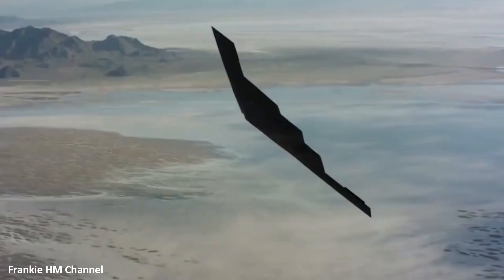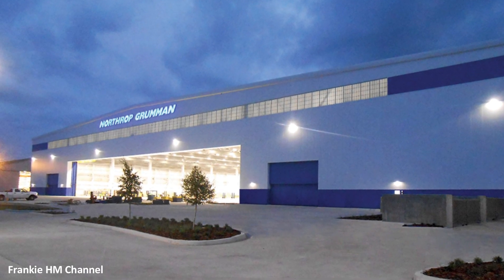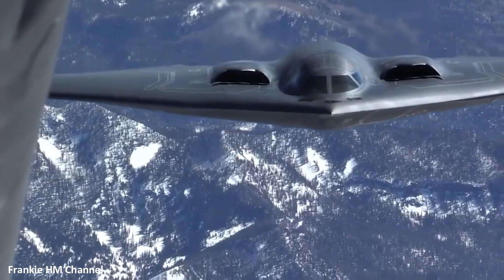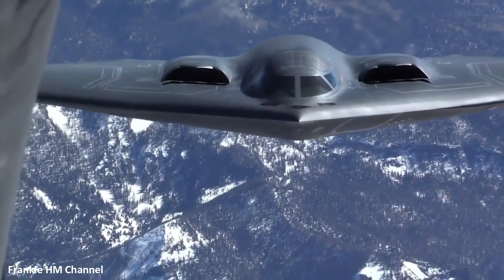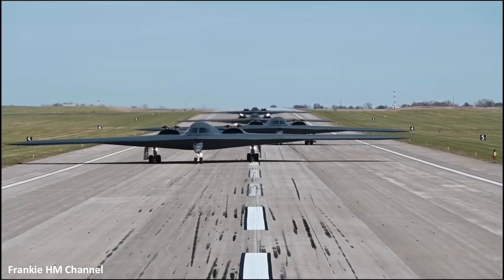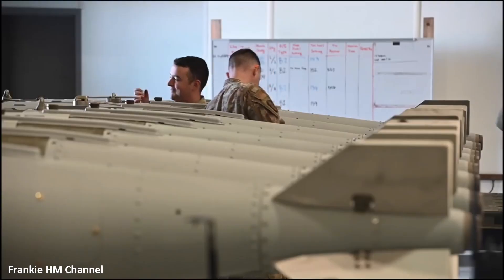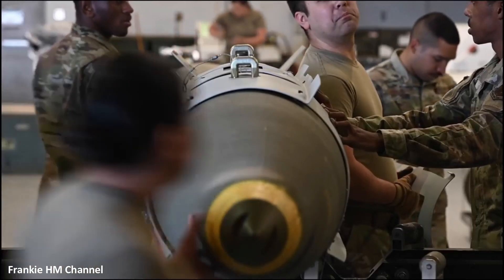Crafted with precision and pride in the United States, the B-2 Spirit is a product of Northrop Grumman, a leader in aerospace and defense technology. Uniquely, the B-2 is the only stealth bomber in the world capable of carrying both conventional and nuclear munitions, making it a critical asset in maintaining global peace and security.